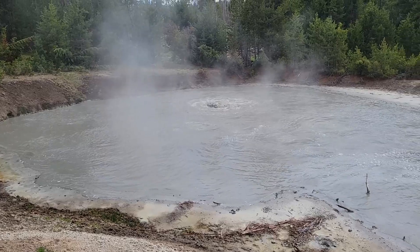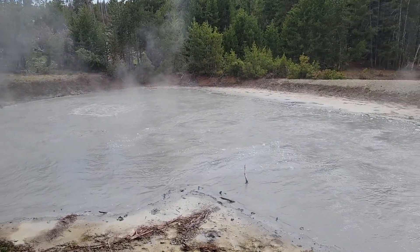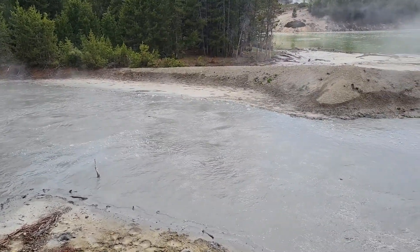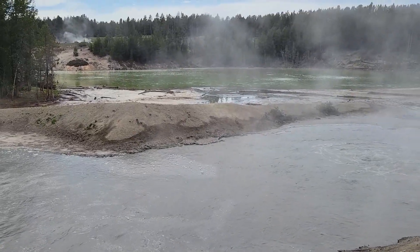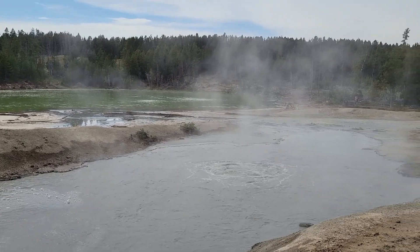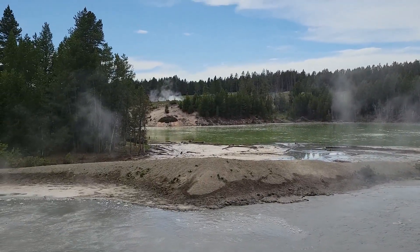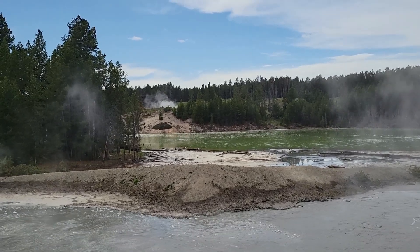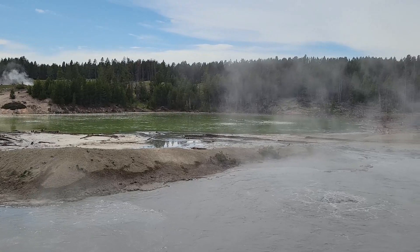Black Dragon Cauldron. That is really gray and muddy, but interestingly the other side of that is all green. And off in the distance you see more steam from geysers on the other side of the woods. There is one big giant volcano underneath us.